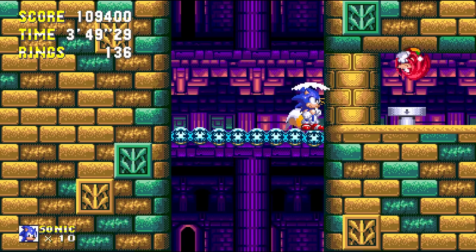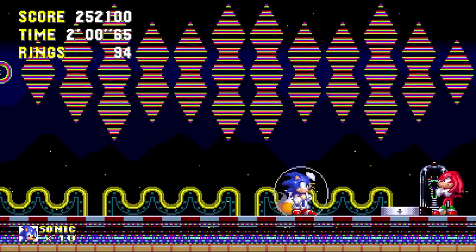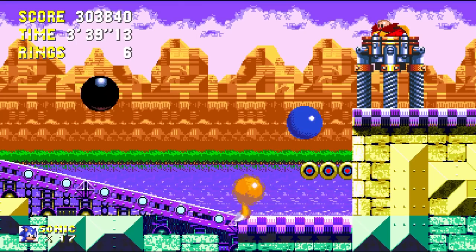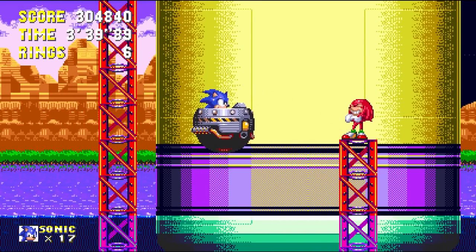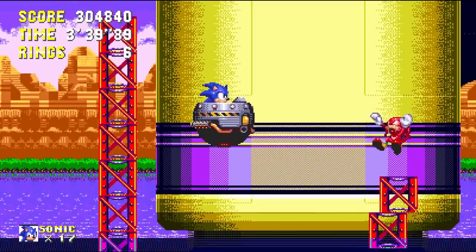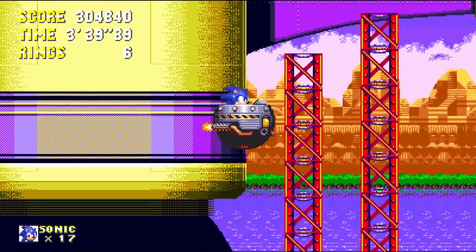Knuckles has shown up a few times to impede your progress — sending you down with wind currents, turning out the lights — but now he's taking out an entire building! After a quick scuffle with Eggman, we see Knuckles again, but he's really not able to do much now, and he's caught entirely off guard when the Death Egg starts to relaunch, kind of giving off the impression that he and Eggman haven't really been on the same page here.